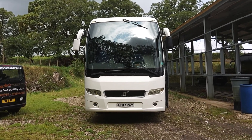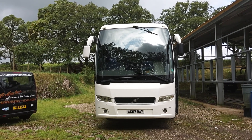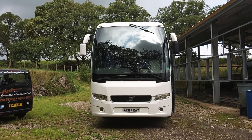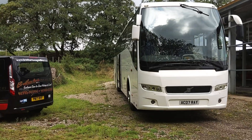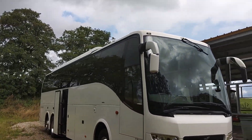Here we have a 2012 on a 61 registration Volvo B13R 9700 Prestige Plus, 53/55 seat executive coach. The vehicle is currently owned and operated by Bretherton's Gold Line Tours up in the Forest of Bowland.